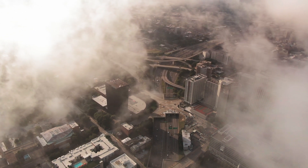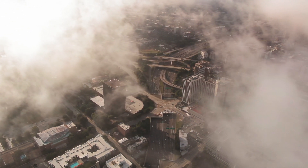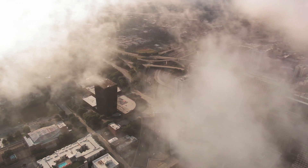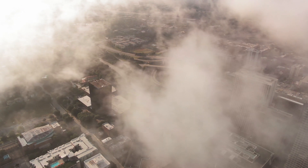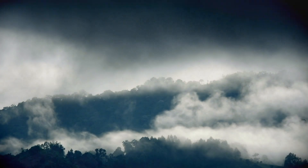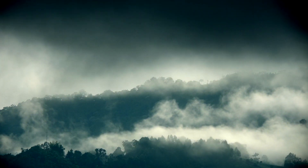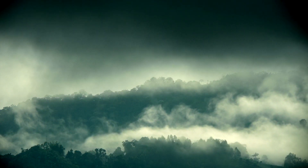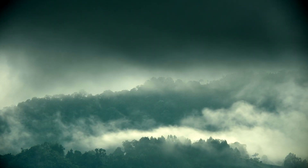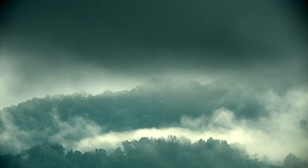Sometimes fog, snow, or dust can obscure the sky. Fog is a cloud that is low to the ground. Obscure means to hide or make hard to see. Then the cloud cover is difficult to see — this is called low visibility. Visibility is the ability to see something clearly.